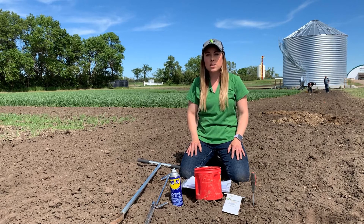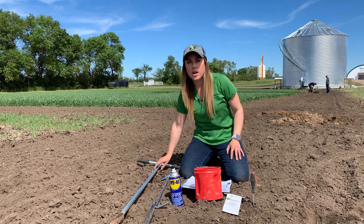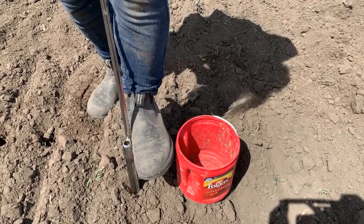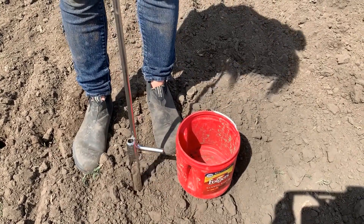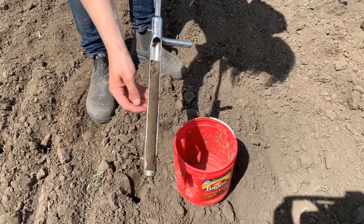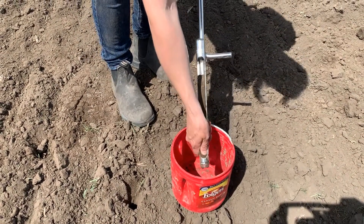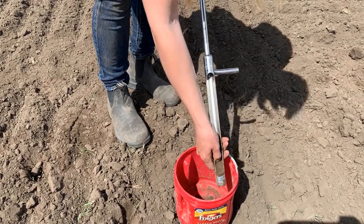The first thing you need to do to be successful is having the right tools for the job. This starts with having either or both a Dutch auger and a soil probe. Each one will be successful depending on what type of soil you have to get down to the soil sample depth you desire. It's also handy to have WD-40 for easier slide-out of your soil sample, and a small screwdriver to help wedge out any stuck soil. Make sure you have soil sampling bags for whichever company you'd like to use and a small pail to mix up your samples.